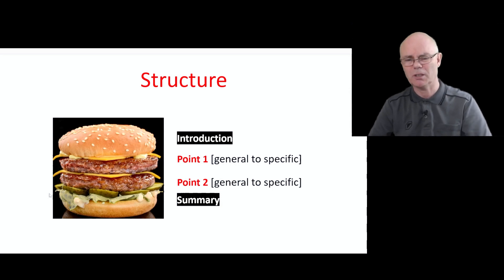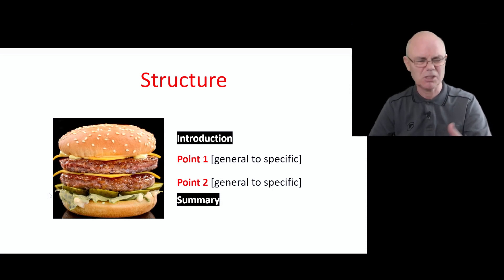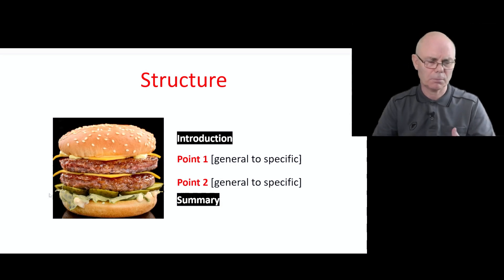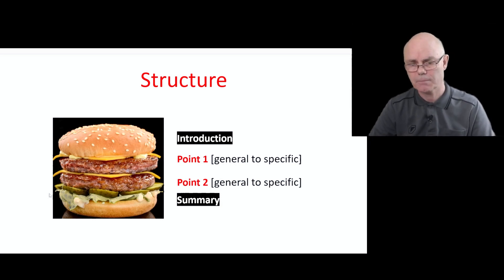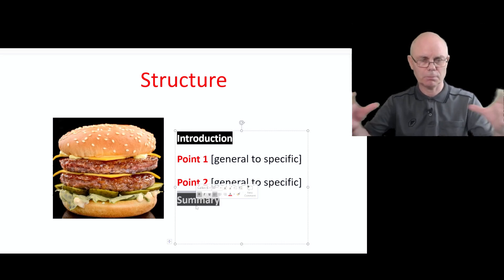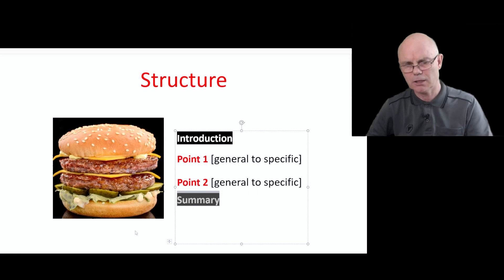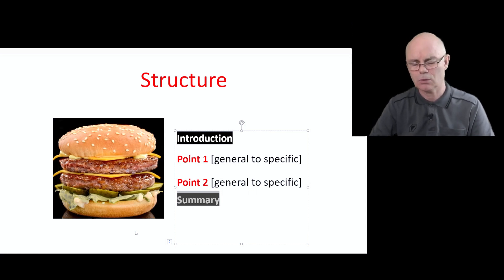Then we introduce point one: 'Perhaps the main one is obesity — there are a lot of calories usually in fast food, and so this is leading to growing obesity in society.' Then we introduce a second point: 'Another negative aspect of fast food, junk food, is that it's often harmful to our bodies — it contains a lot of fat and oil and even some toxic chemicals.' Then possibly a summary pulling together the two main ideas: 'I think the main negatives of fast food are the obesity that it causes and also the negative impact on people's health.'